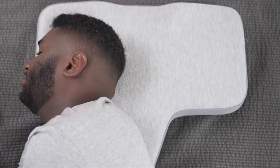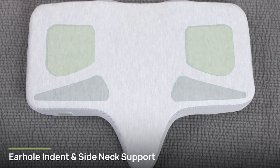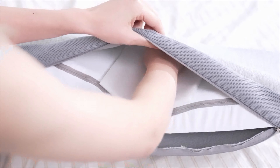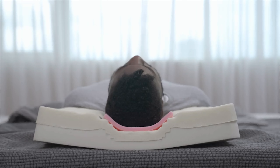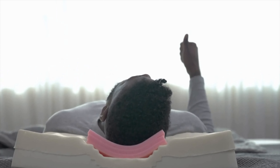ISO Neck Pillow has ear hole indents and side neck supports, so that pressure is relieved in areas that you don't need it and provided in areas that you do. We've also found that everyone's head is uniquely shaped, so we're giving you the freedom to find the best pillow height with these head pads. Each head pad is just one centimeter tall, but you'd be surprised at how big of a difference one makes.